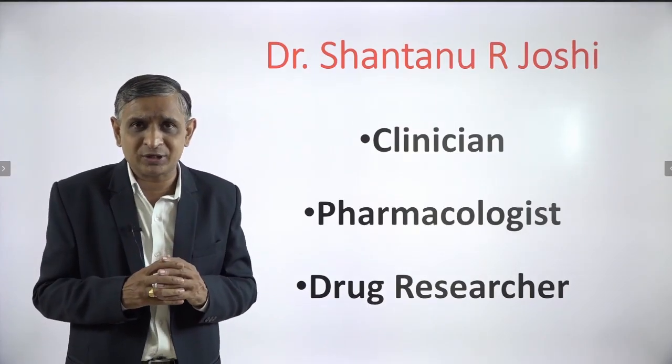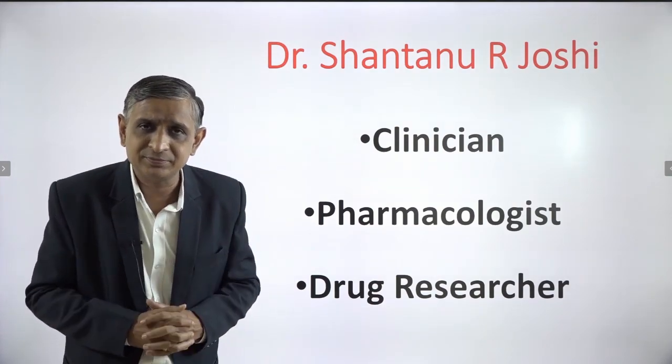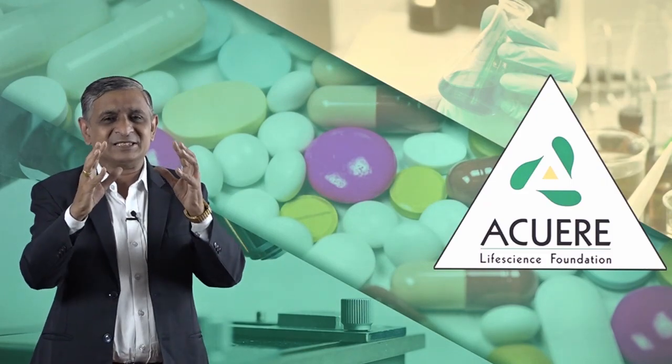Myself, Dr. Shantanuar Joshi, a clinician, a pharmacologist and a drug researcher. Dear students, welcome to Acure Life Science Foundation.